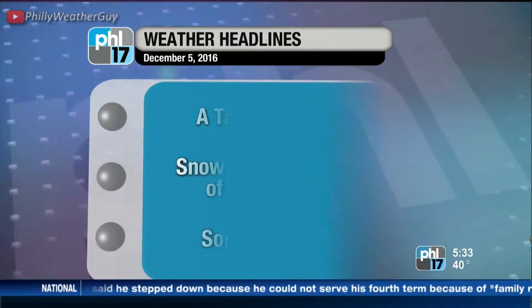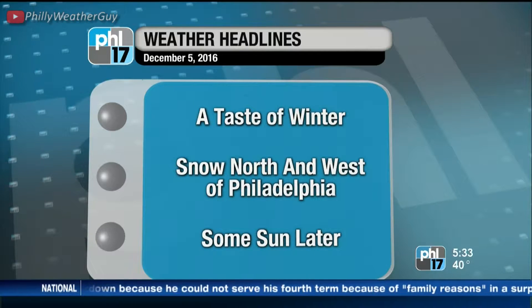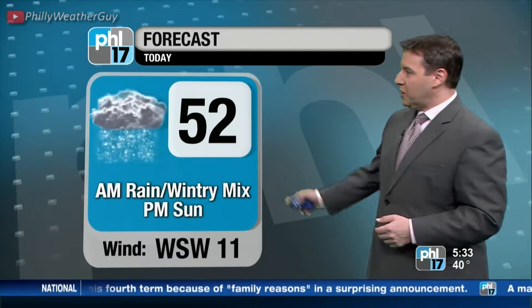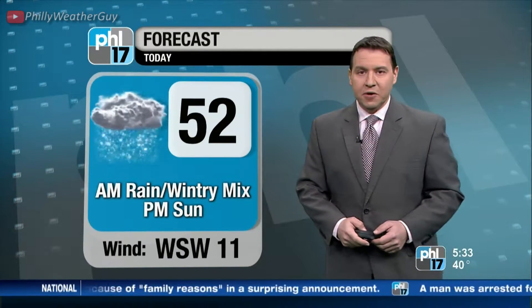Weather headlines for today: it's a taste of winter — snow north and west of Philadelphia. We will see some sunshine later on. It's a wintry mix and rain this morning, high of 52, but sunshine does appear this afternoon. Even as Jen said, some snow in parts of the area too.